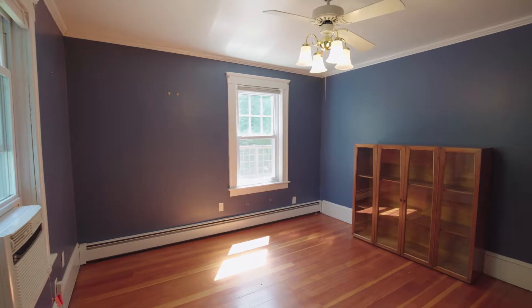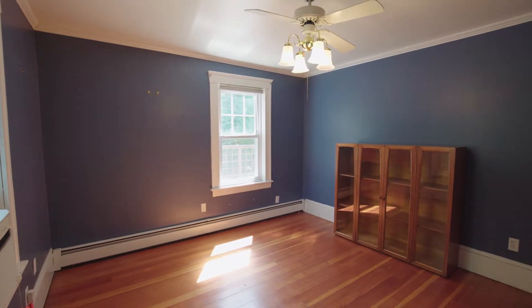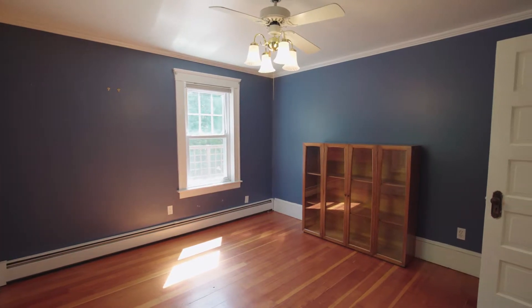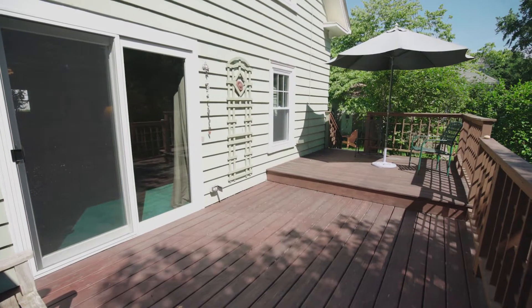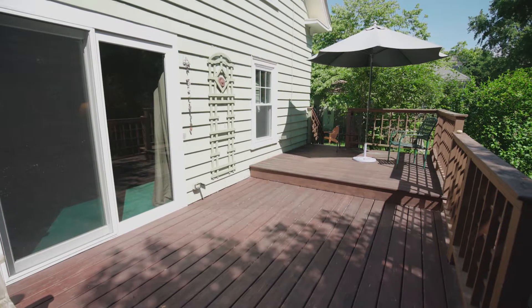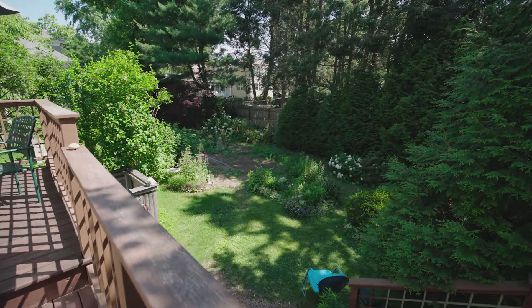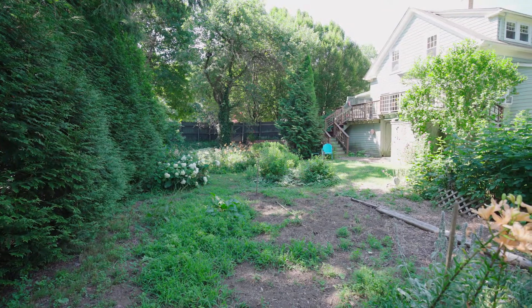Completing the main level is a versatile room that could be used as a first floor bedroom, dining room, or home office. The expansive multi-tiered deck is a fantastic setting to dine alfresco while looking out on the fenced-in yard with alluring gardens throughout its landscape.